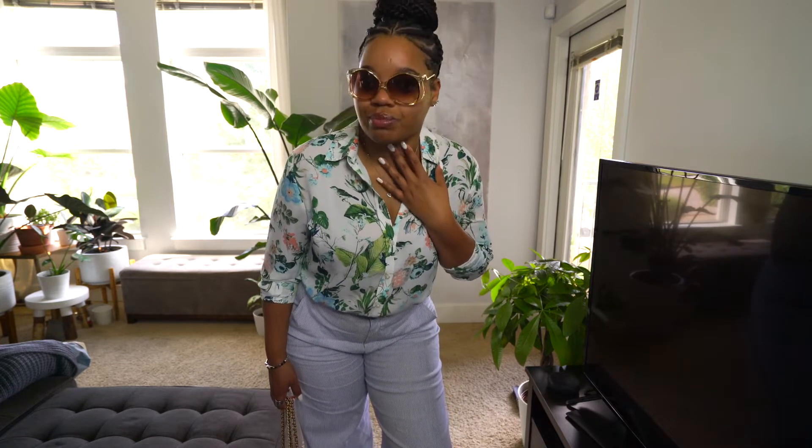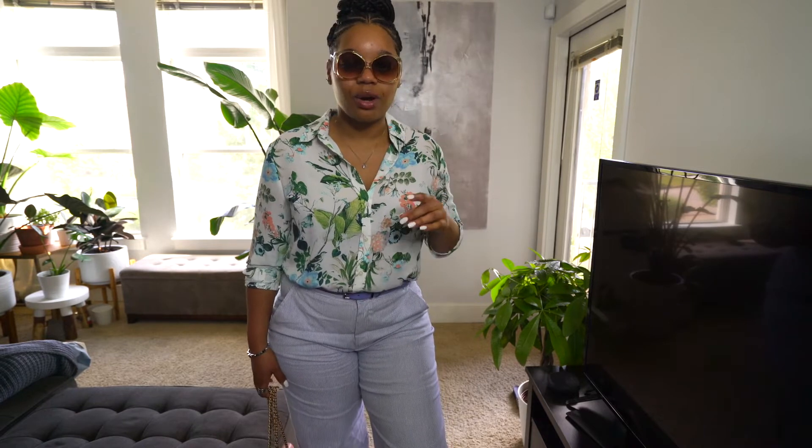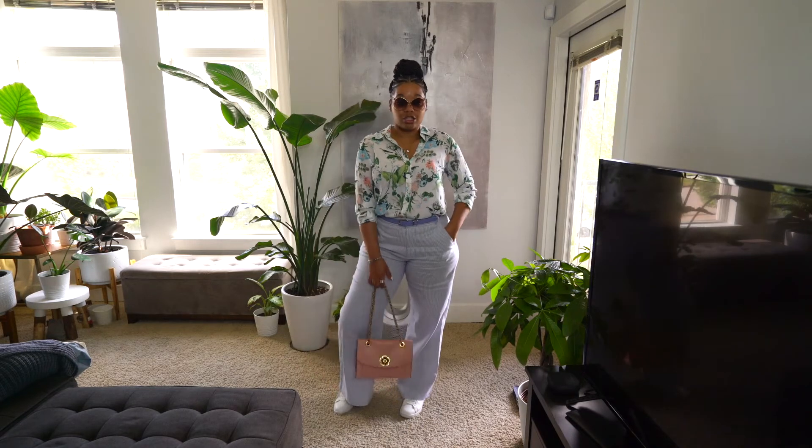I also got these new sunglasses from a store called Citizen Supply — it's in Ponce City Market. It's a really cute little shop, they actually have a bar in the middle where you can have drinks and shop. They have a little section in the corner with some vintage stuff, and I got these sunglasses there. I have a sunglass video coming up in about another week — a mini review of my sunglass collection — but I wanted to show you guys these now. That's the whole outfit, super comfortable.